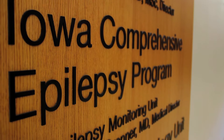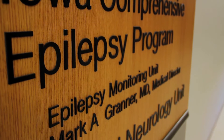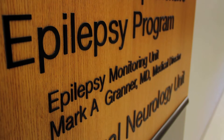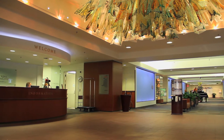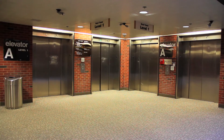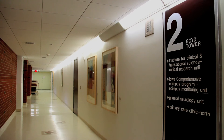The Epilepsy Monitoring Unit is located on the second floor of Boyd Tower, at the north end of University of Iowa Hospitals and Clinics. From the hospital main entrance, follow the main corridor to the north until you reach Elevator A. Take Elevator A to the second floor and follow the signs on the wall.